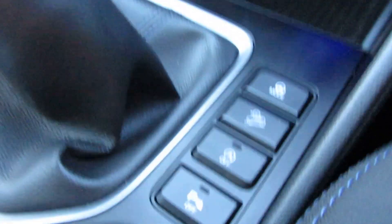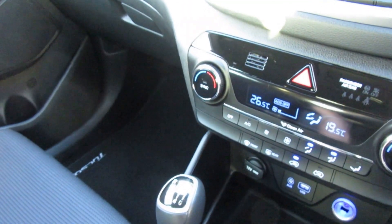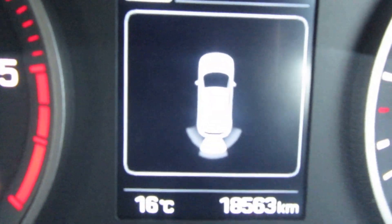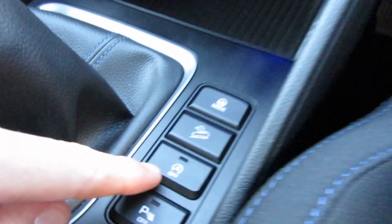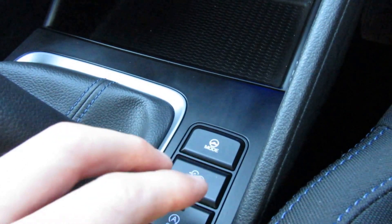In here you can see the parking sensor display, so if we go to reverse it shows the radar at the back and you'll hear the noise as well. You can also turn off the auto stop-start, which stops the engine at traffic lights when you're in neutral with the clutch out.